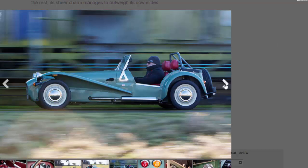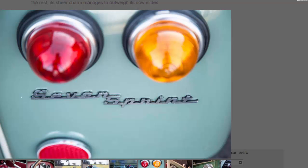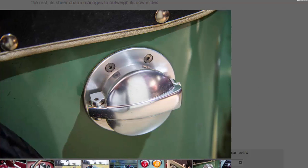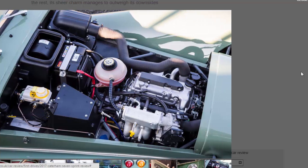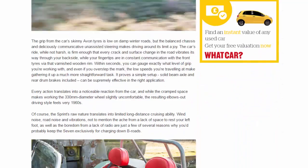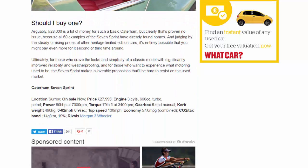Arguably £28,000 is a lot of money for such a basic Caterham, but clearly that's proven no issue because all 60 examples of the Seven Sprint have already found homes. Judging by the steady or rising prices of other heritage limited-edition cars, it's entirely possible you might pay even more for it second or third time around. Ultimately, for those who crave the looks and simplicity of a classic model with significantly improved reliability and weatherproofing, and for those who want to experience what motoring used to be, the Seven Sprint makes a lovable proposition that'll be hard to resist on the used market.